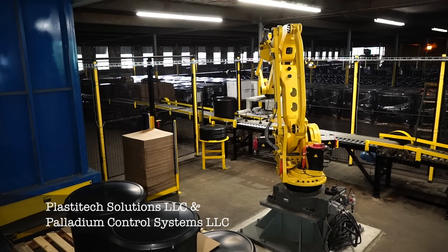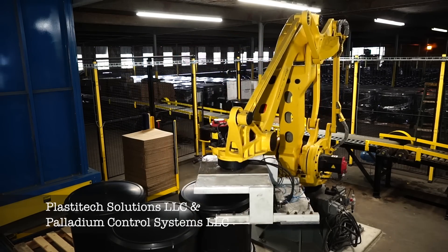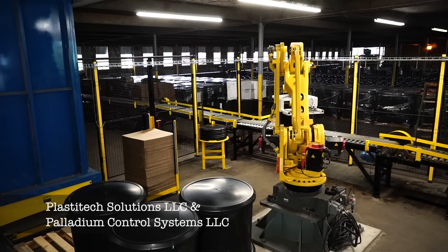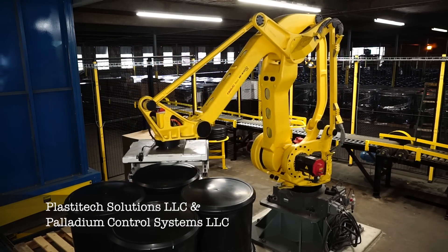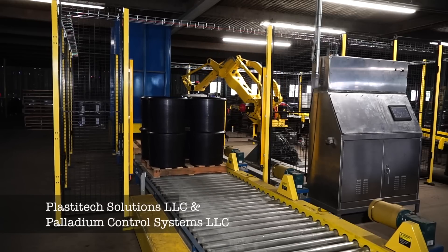FANUC America Authorized System Integrator Palladium Robotics offers a wide range of solutions to help optimize your factory by improving efficiency, resulting in increased profitability. Please visit palladiumrobotics.com to learn more.